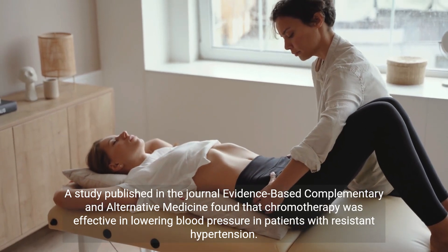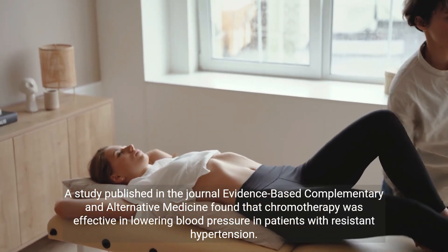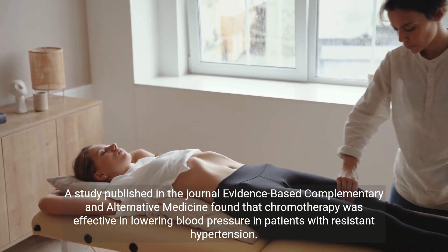A study published in the journal Evidence-Based Complementary and Alternative Medicine found that chromotherapy was effective in lowering blood pressure in patients with resistant hypertension.